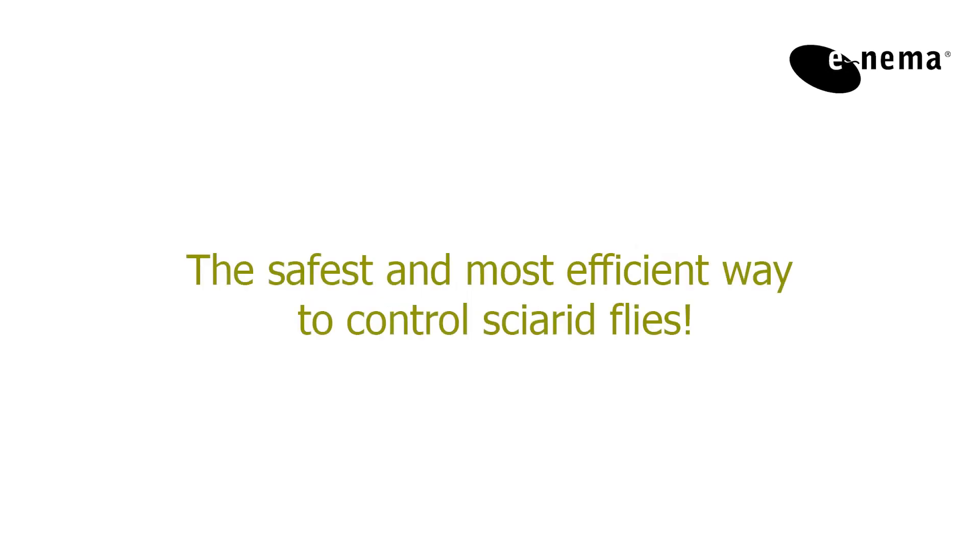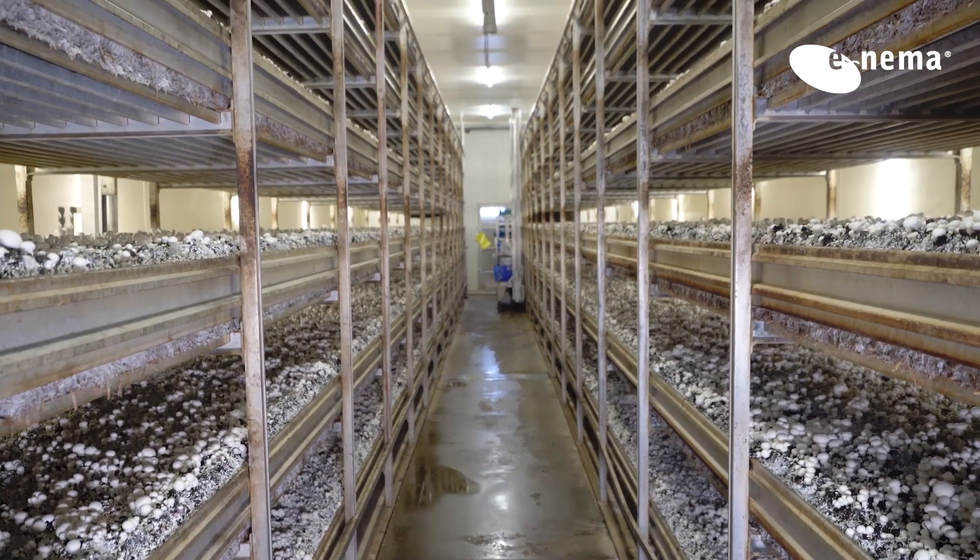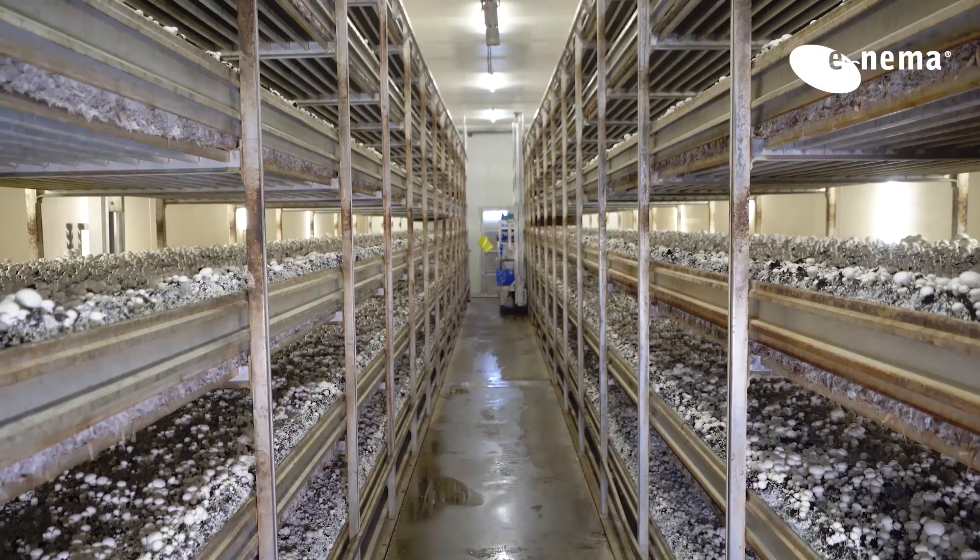Nemitzel, the safest and most efficient way to control sciarid flies. Nemitzel is your solution to solve problems with sciarid larvae in mushroom cultivation.